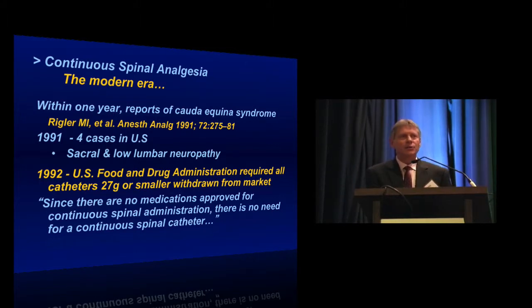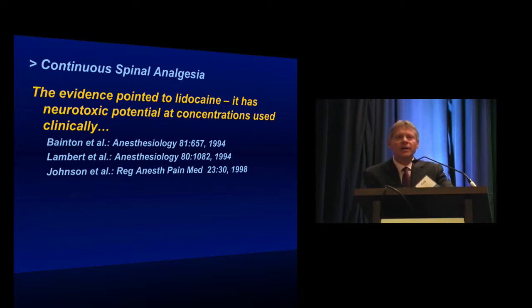That didn't dampen the initial enthusiasm many anesthesiologists felt for this technique. The question became: was this a problem inherent to the devices themselves, something toxic about placing synthetic catheters in a patient's subarachnoid space? Or was it something about the way we were using the catheters? Fairly early on, the evidence pointed to lidocaine as the culprit. We have since found that lidocaine has neurotoxic potential at concentrations we use clinically. Reports from Bainton, Lambert, and Johnson all indicated that lidocaine is probably not a good drug for spinal anesthesia, either intermittent or as a continuous spinal technique.